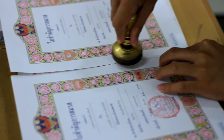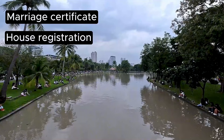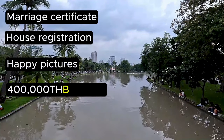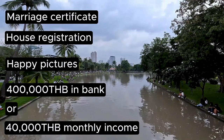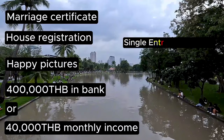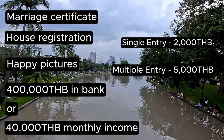Last up, we have the family visas, which require a much stronger connection to Thailand. If you marry a Thai national or have a Thai child, you'll qualify for these visas. They're straightforward but the initial paperwork can be a little burdensome. The marriage visa requires plenty of documents — a marriage certificate, house registration, and pictures of you and your spouse — as well as proof of funds: 400,000 Thai baht in a bank account or a monthly income of 40,000 Thai baht. It costs 2,000 baht for single entry and 5,000 baht for multiple entry.